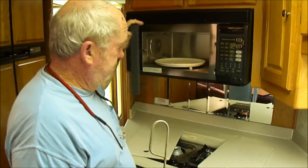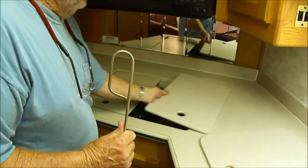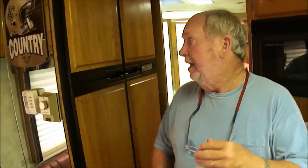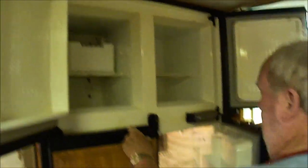Convection oven, as clean as new. The stove, of course, doesn't look like it's ever been used — and it's a 98. Let me tell you something, folks: if I was just buying one to use, I'd have to have this. The refrigerator is ice cold — quad door refrigerator with an ice maker.